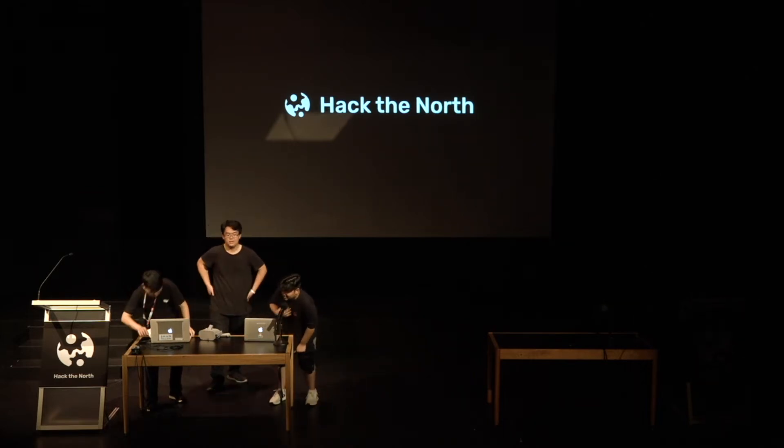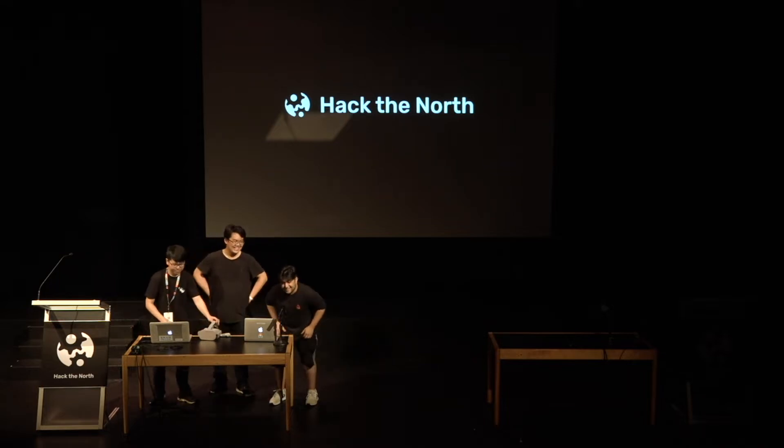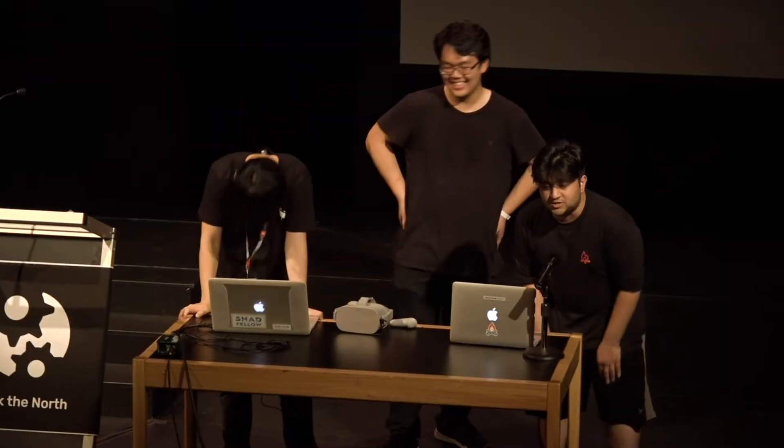Okay, hello. My name's Annie, this is Yifei, and this is Daykun. And what we built was wizard chess.